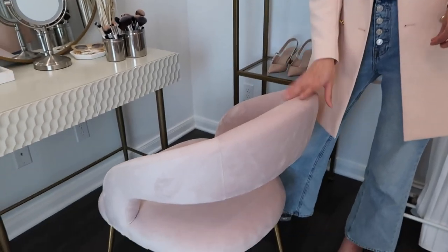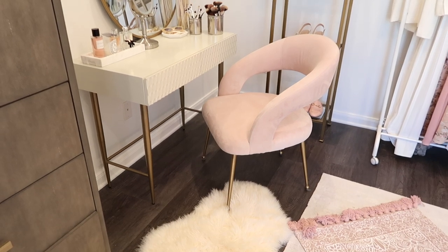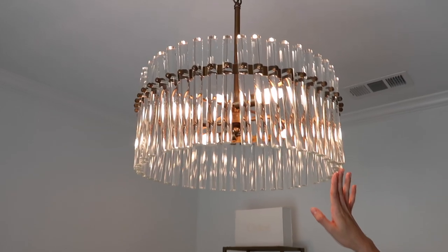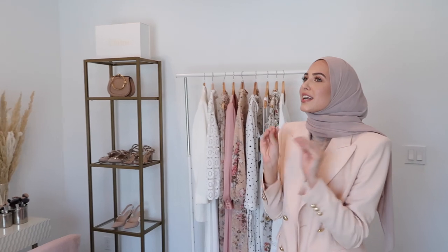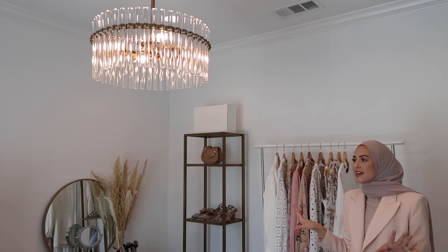This chair is from Wayfair and I loved how modern but still feminine it was with the pink velvet and the brass legs — I'll link it down below because I get a lot of questions about it. I'm sweating because we replaced the fan in this room with my chandelier. I got the chandelier from Wayfair and I actually put it together myself — actually everything in this room I put together myself. I love love love this chandelier. It's just so modern and elegant and gives that beautiful sparkly glam touch to my room.